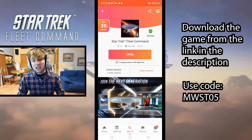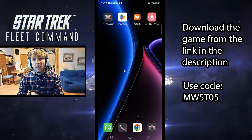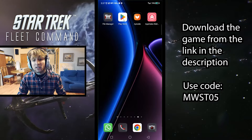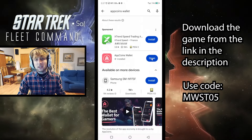But first, before we do that, we've got to explain what we're going to be needing in order to get the bonuses whenever we make those purchases we talked about. And that is getting the App Coins wallet. I already have it myself, but it is pretty easy to get. Just go to the Play Store, search for the App Coins wallet, and then just install it.